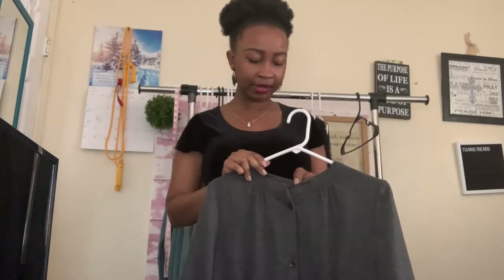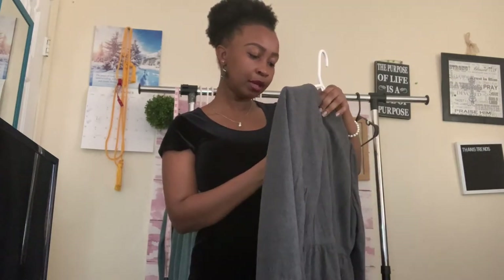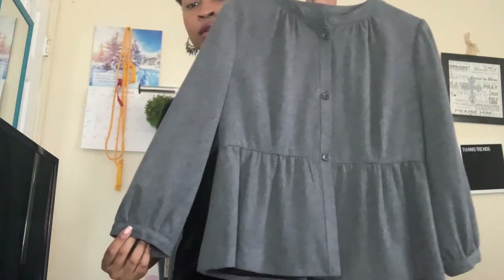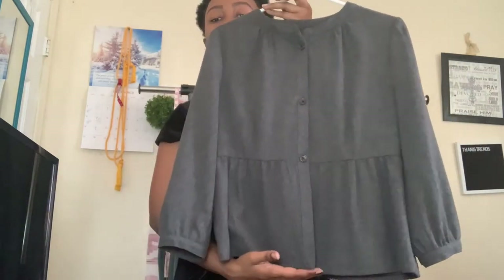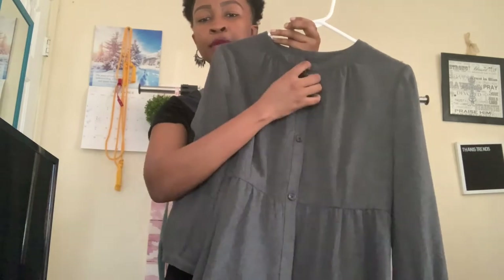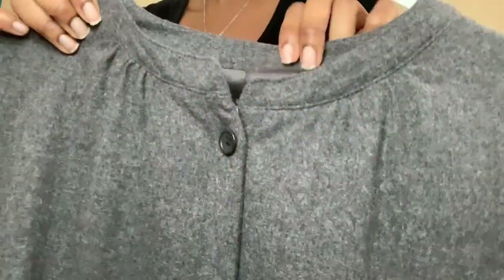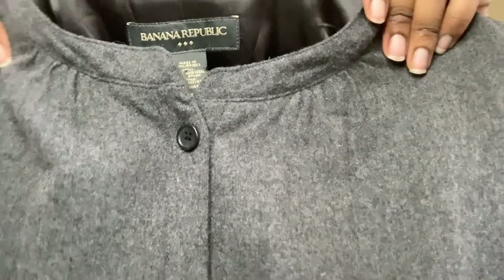This next piece is by Banana Republic, size medium. I picked it up because I love the style and I noticed it's 67% virgin wool — so I definitely picked that up. It's a chic three-quarter sleeve piece with a peplum detail at the bottom, button-front with all buttons in good condition. I think this will do really well.